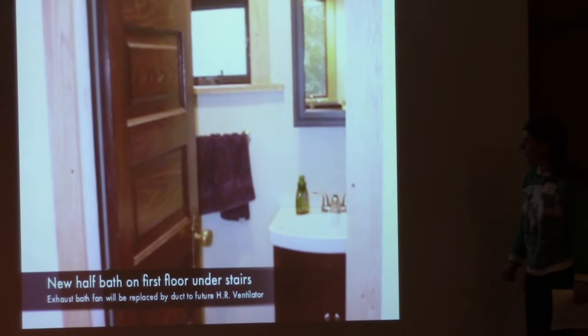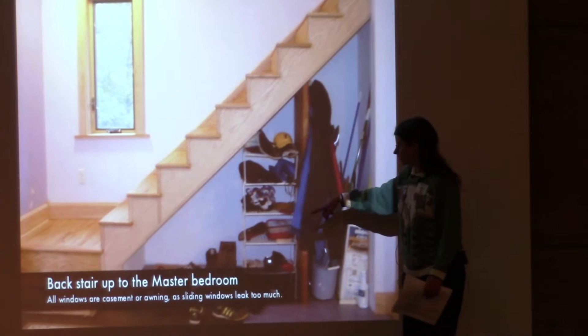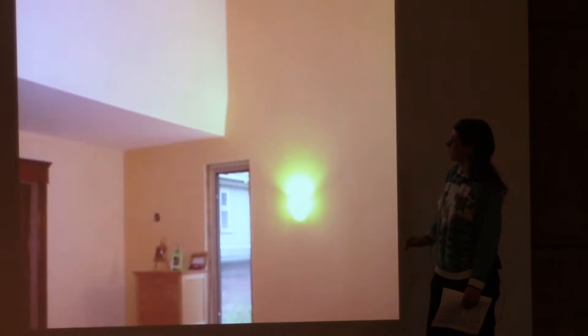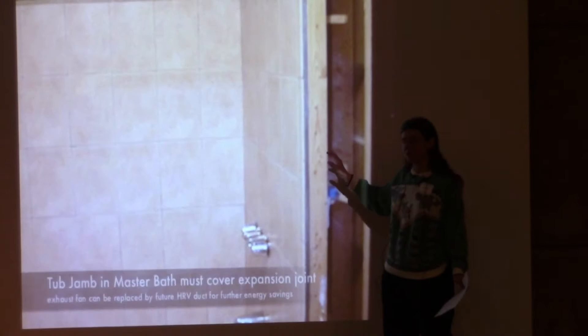There's a bathroom under the stairs in the addition. All the windows are casement or awnings — you can't do a Passive House with sliding windows like double-hungs. This is the third-floor loft, originally intended to be the parent's study, but because it's the sunniest, nicest, and warmest space in the house, that's where the kids want to hang out.